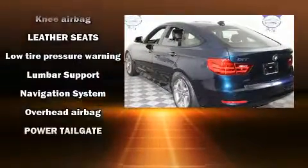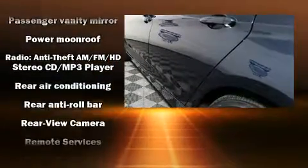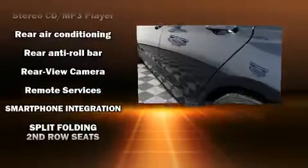BMW also prioritized safety and security with features such as traction control, brake assist, and four-wheel disc brakes with ABS.